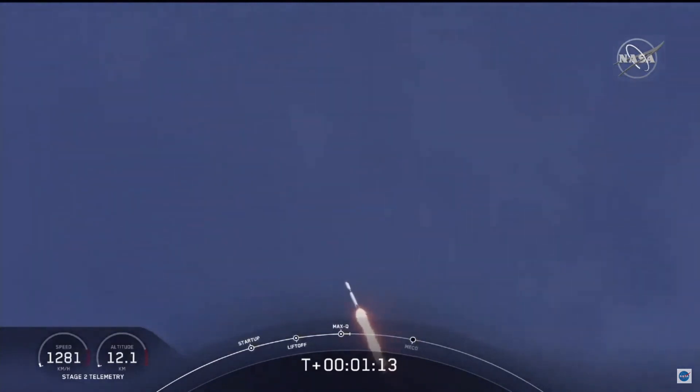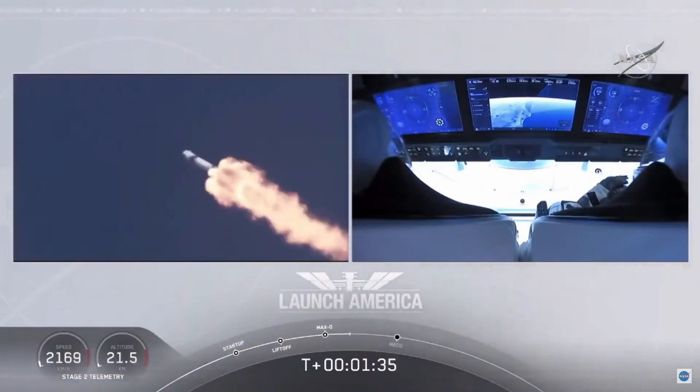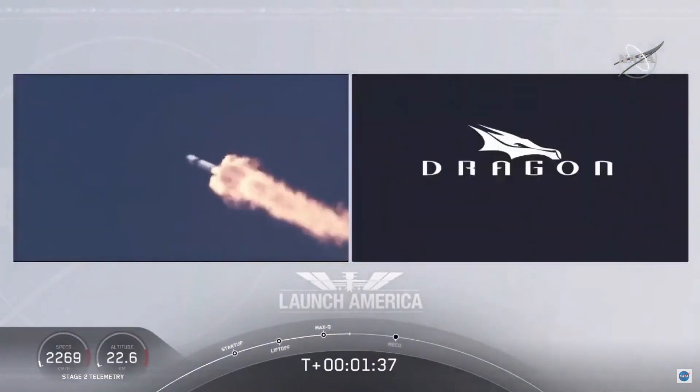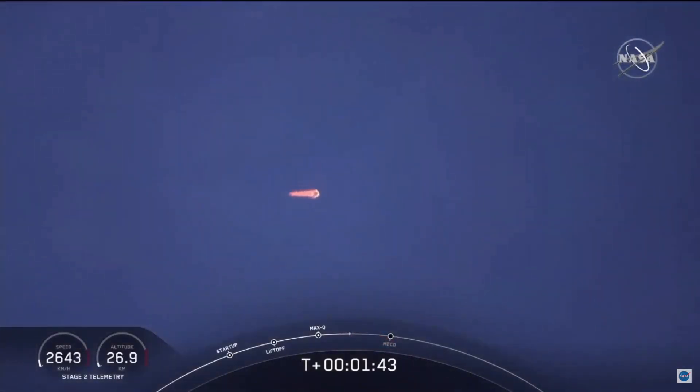Throttle up. We're throttling back up to full power as we're through Max-Q. We heard the 1 Bravo call out — that's just the second aboard zone that they're in. They'll continue on this until the first stage has done its job and they switch over to the second. At this point, Bob and Doug are pulling about 2.3 Gs, 2.3 times Earth's gravity, already moving at over 1,500 miles per hour.